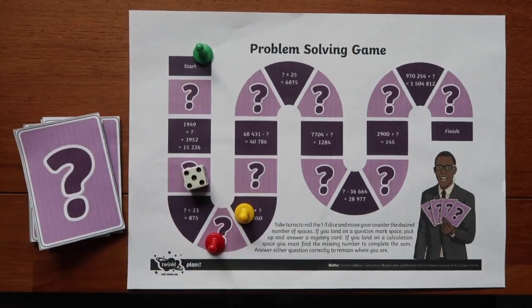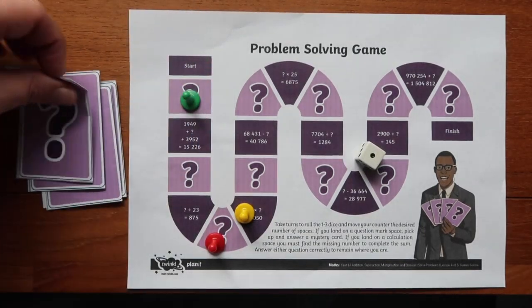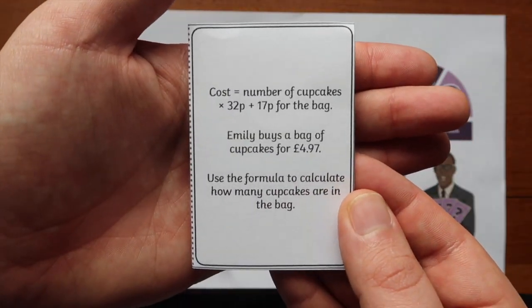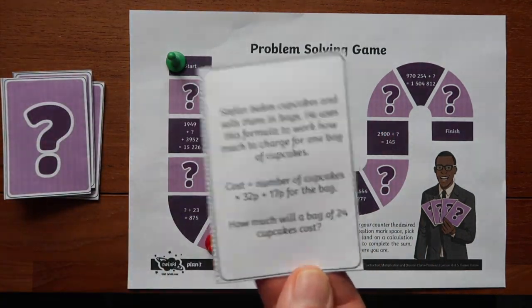This game also comes with a really useful answer sheet for parents and teachers to quickly answer each question. For each question, pupils could record their answers in their books, showing evidence of learning throughout the whole lesson. I hope this video has helped to inspire you to use a mathematical board game in your next maths lesson. Thanks for watching and I'll see you again.